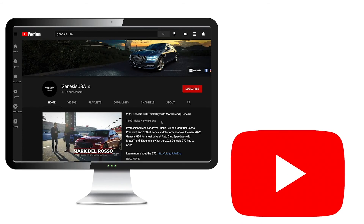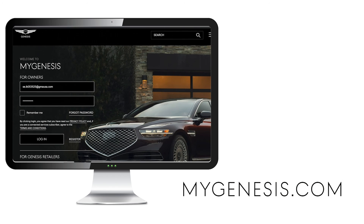For more helpful information on your Genesis, be sure to explore the how-to guides on the GenesisUSA YouTube channel and MyGenesis.com.